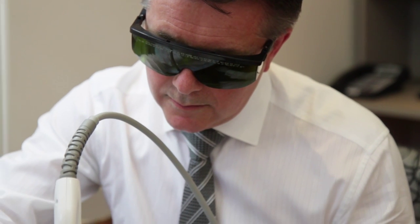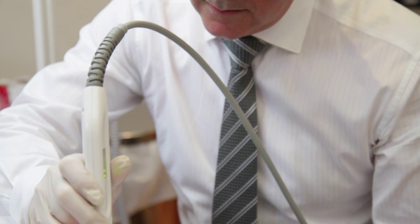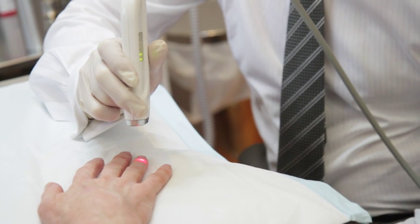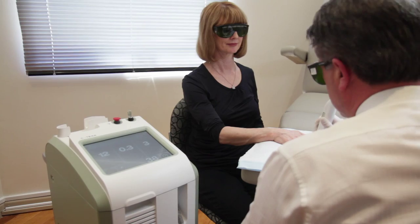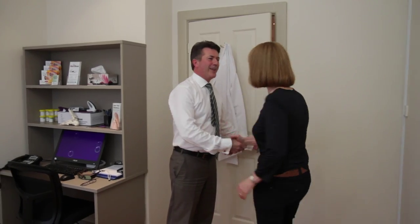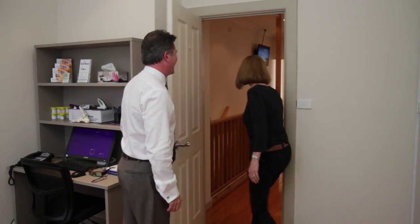It's the only laser that has temperature feedback. As a podiatrist using a laser, we know that we have to get the temperature of the nail plate up to about 42 degrees. I know what temperature I'm treating at all times and I make sure I get into what I call the killing zone for fungus. By offering a premium product we get the best results, and when you get great results, that's what makes this job special.